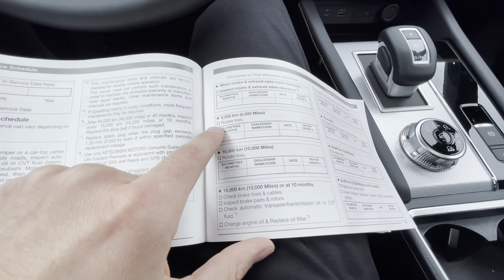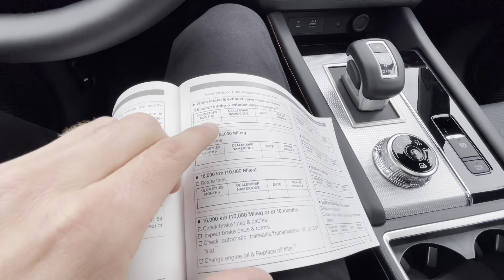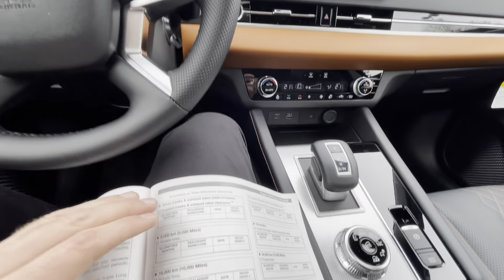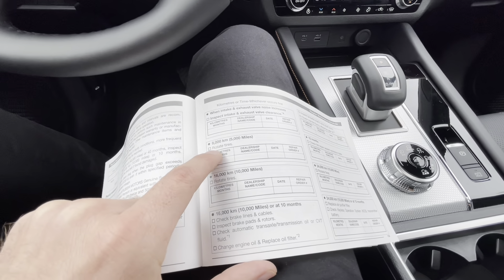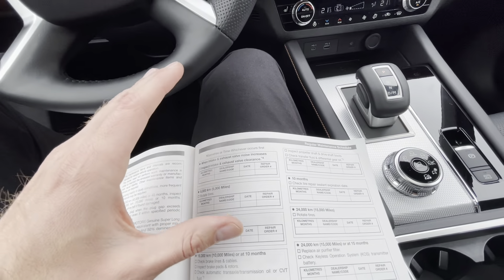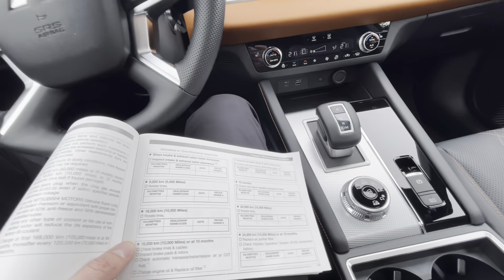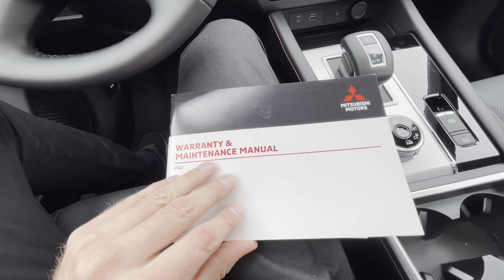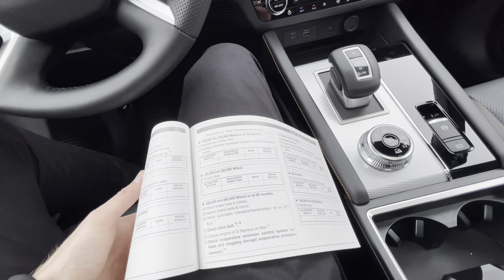Before we move on, I want to address tire rotation. We often hear from clients who say just do the oil change and don't worry about the tires. In reality, if you don't rotate your tires they'll wear out way sooner — fronts wear differently than rears. Skipping rotation ends up costing you a lot more in replacement tires. Your warranty and maintenance manual is a great reference tool to see what maintenance your vehicle needs as it ages.